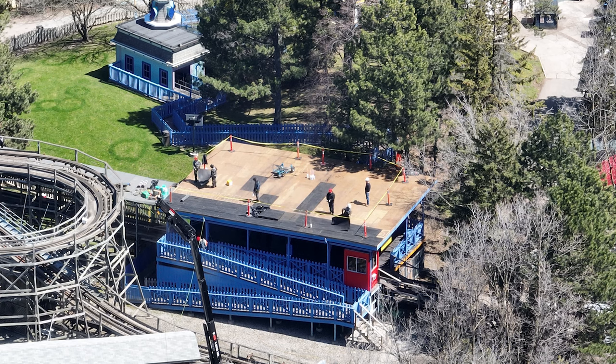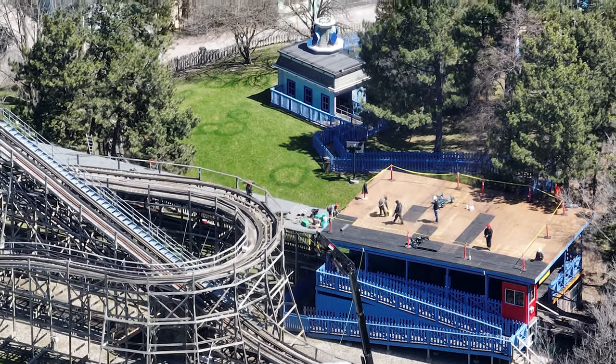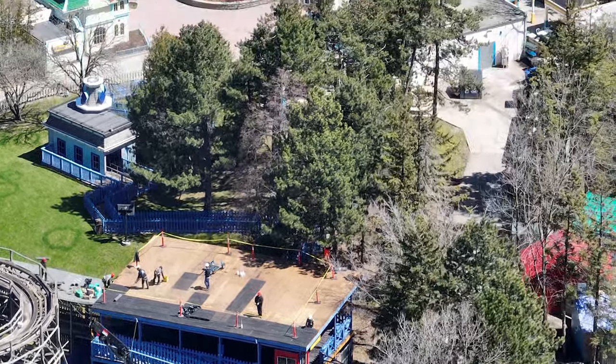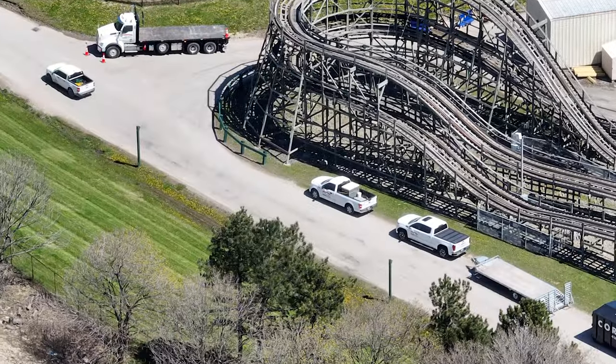I have a construction update for you guys today. As you can see on the screen, they are redoing Ghoster Coaster's roof. Wonderland is completely doing a lot of roofs around the park — I've noticed that they've been working really hard at getting a lot of the roofs done. They are painting still as of yesterday.